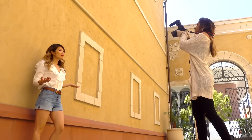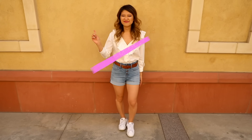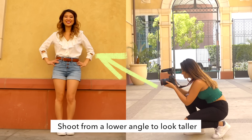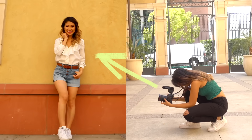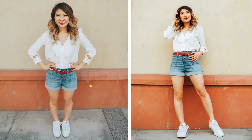Pose number two! Lower angles can elongate your body. For all of you petite and short girls out there, you're going to love this tip. Have your photographer lower the camera a bit and angle it upwards. It makes you look so much taller and longer. That is how I make my legs look like they are five feet long, even though they are not.